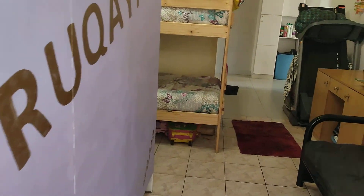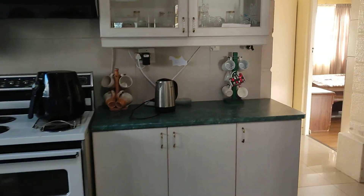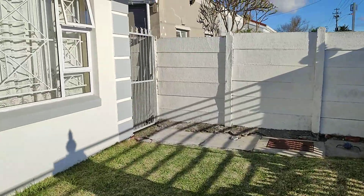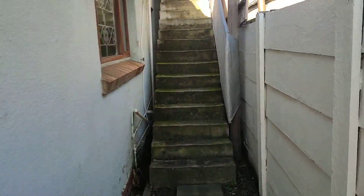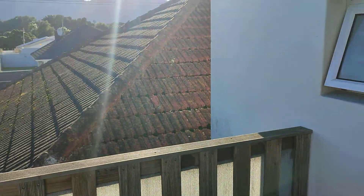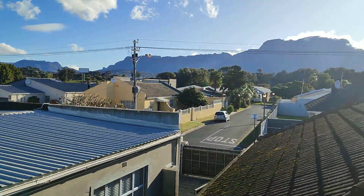Now I'm going out of the granny flat area back into the house, and I'm going to take you to the second income-generating property that is upstairs. On the property it has another income-generating room — it's totally separate to the house and is very well maintained. It's got beautiful views of Table Mountain here on the deck.